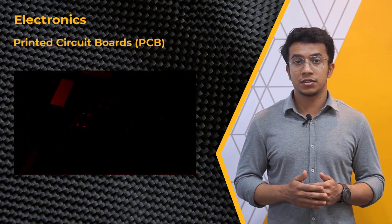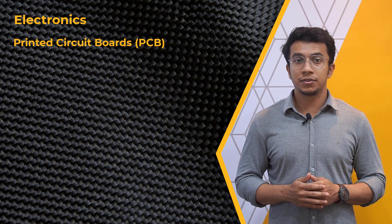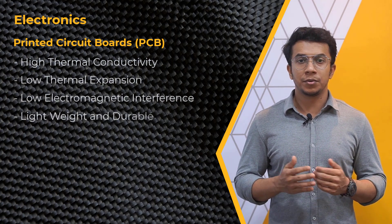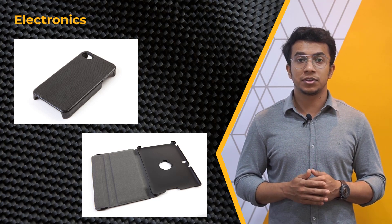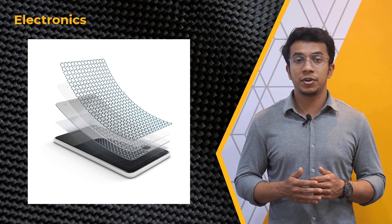In the electronics sector, layered composites find application in the production of printed circuit boards, where they are used as a substrate for electronic components. The use of layered composites allows for the creation of PCBs that have high thermal conductivity, low thermal expansion, low electromagnetic interference, and are lightweight and durable, improving the performance of electronic devices. Additionally, layered composites are used in the production of smartphone and tablet cases, and in electronic displays as protective layers for LCDs and OLED screens, providing improved durability and scratch resistance.